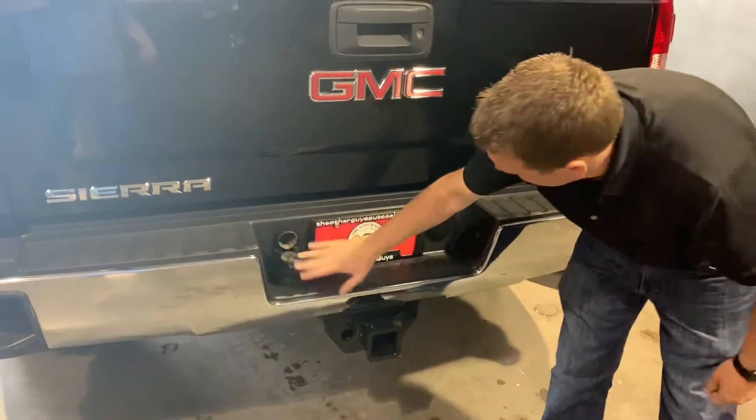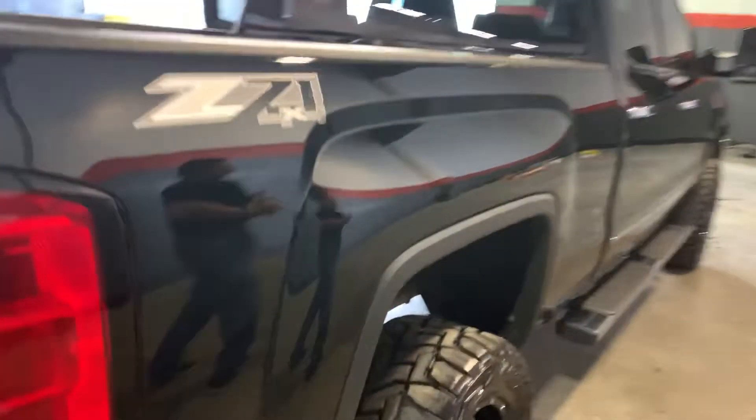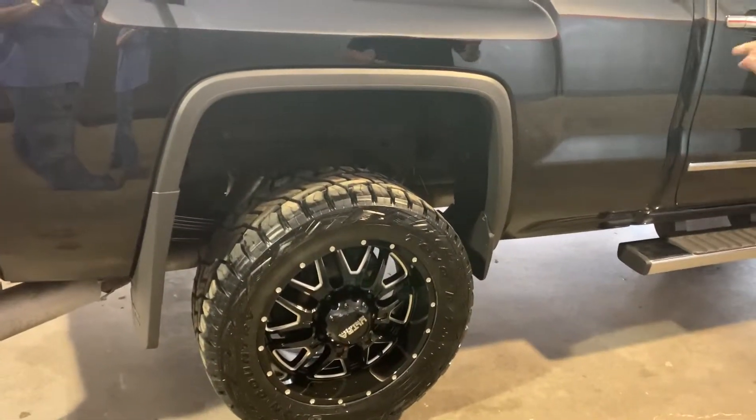Trailer tow package — you have both your light plugs right here integrated into the factory bumper. If you come down and around the passenger side, you can see the paint is beautiful. This truck looks like it's never even left the highway.